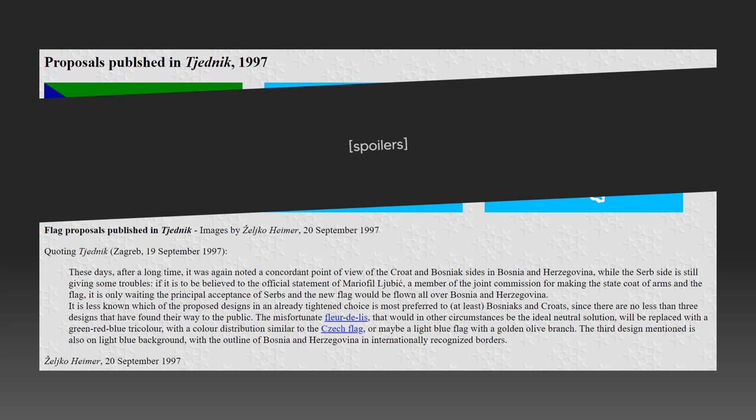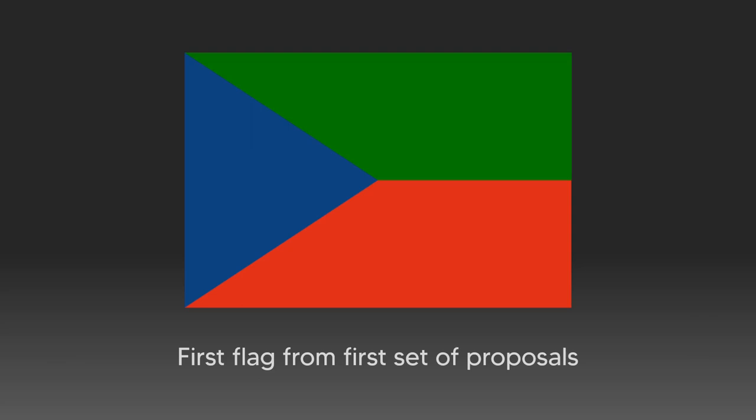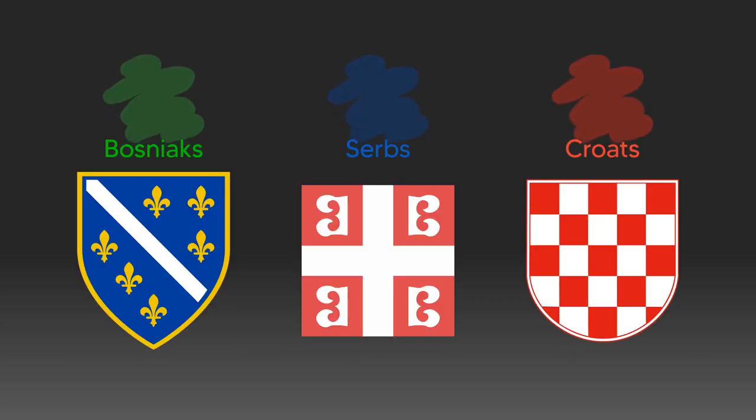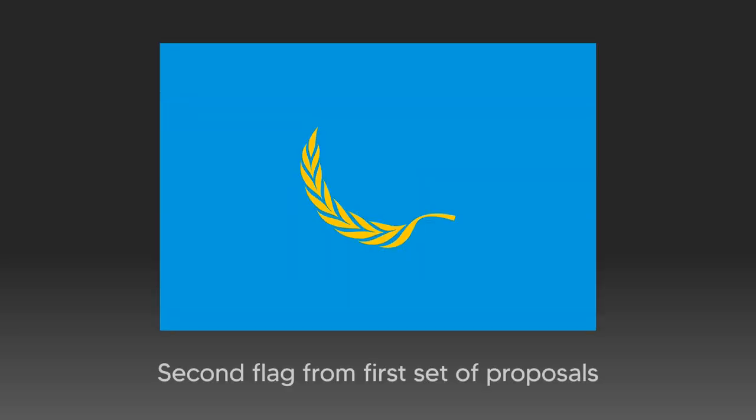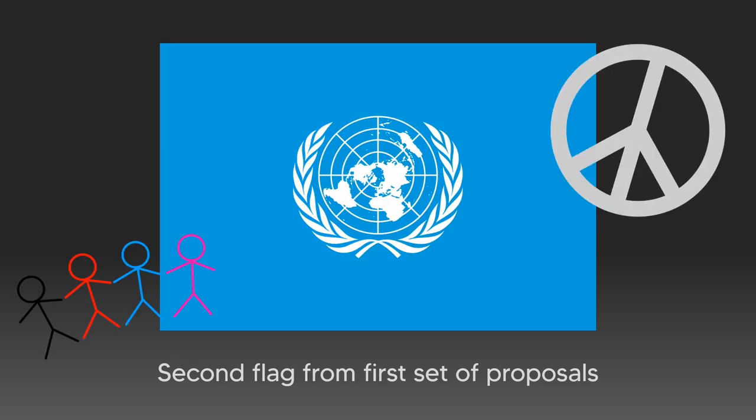The three designs differ a lot from each other. The first one echoes the flag of Czechia, except the white portion is green, so each color represents a constituent nation of Bosnia and Herzegovina. The second one is comprised of an olive branch in yellow atop a field of light blue. Both the branch and the shade of blue are taken from the United Nations flag, so one could connect their symbolism to that of the UN flag. Not really allusive to Bosnia and Herzegovina, but an effort was made.